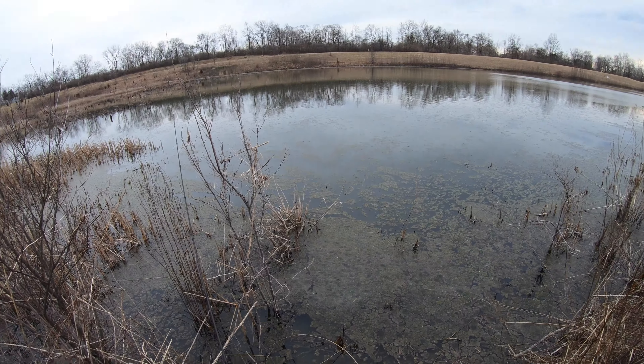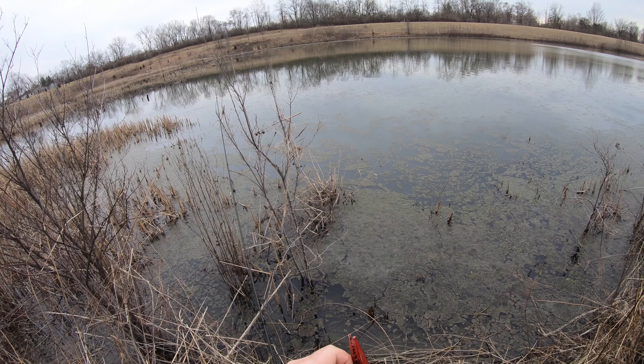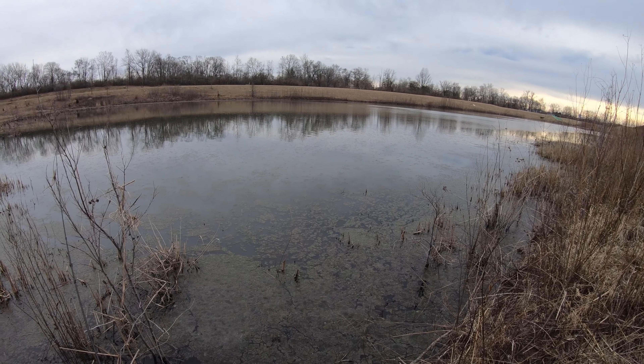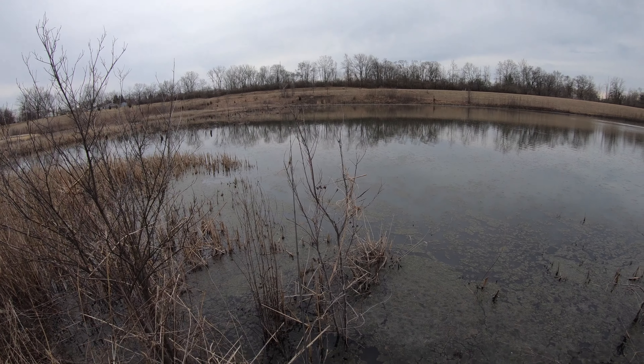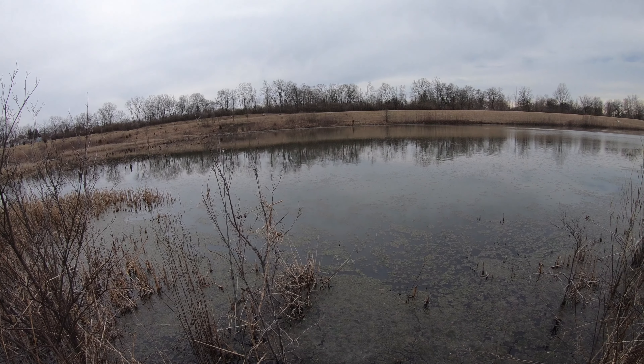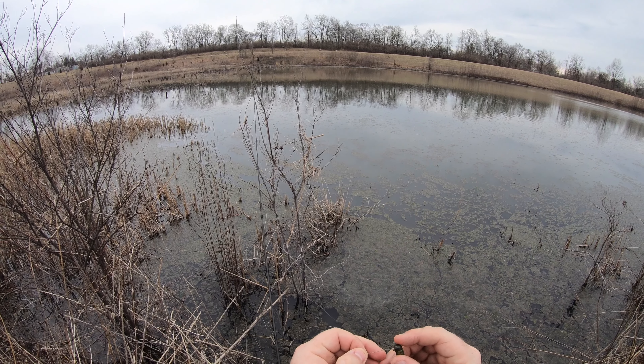Spots two, three, and four — no good. This is spot number five — one bite, first cast. We're going to see if we can get back on a bite. I've seen like three fish jump since I've been putting this lure on, so hopefully we can get one.